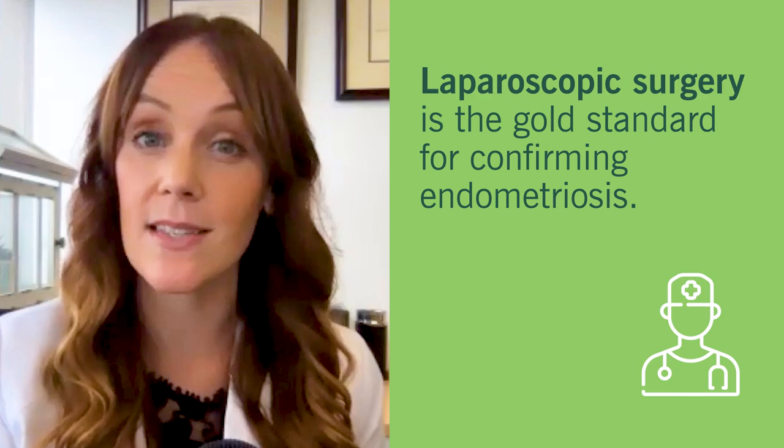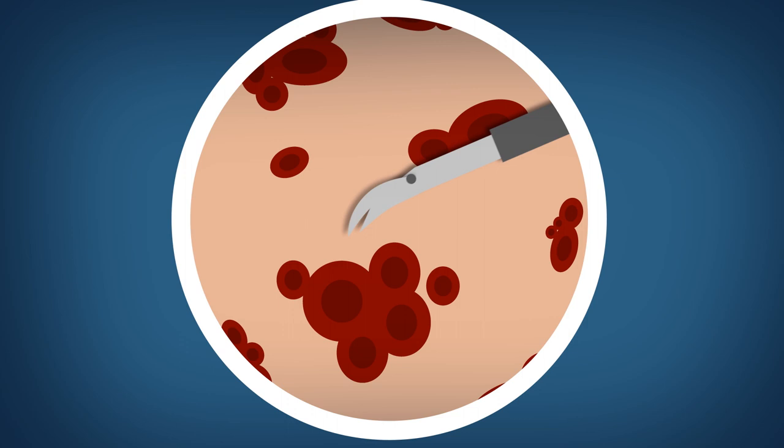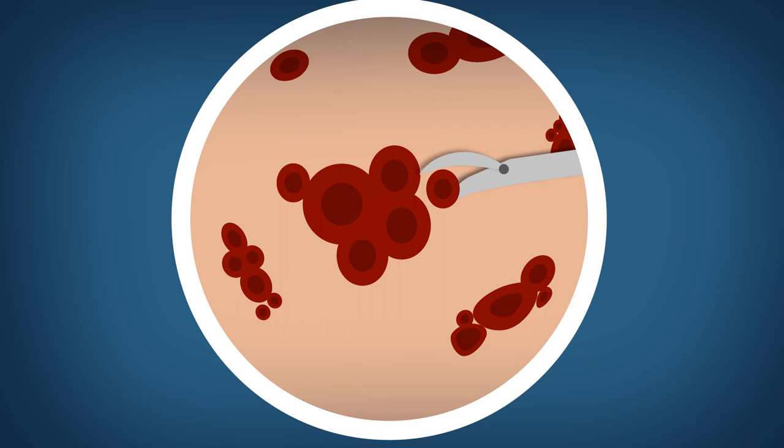The gold standard for diagnosis of endometriosis is through histologic examination, which typically means surgery — most commonly laparoscopy — where we go in, look at everything, and then actually excise those areas that appear to be abnormal, areas that we think are endometriosis. Unfortunately, there are no other ways to confirm endometriosis; there's no blood test that can confirm it at this time.